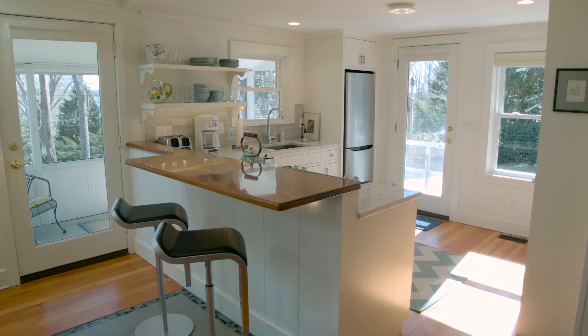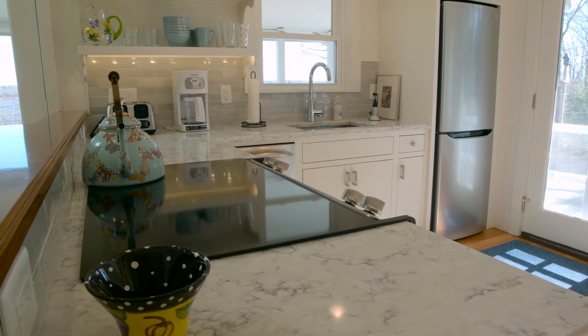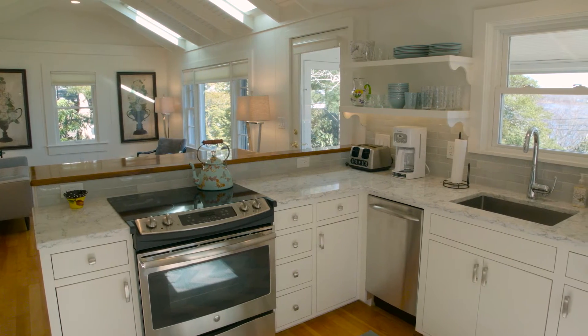The new custom kitchen is completely open and features beautiful cabinetry, quartz countertops, high-end appliances, and a handsome teak breakfast bar.